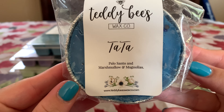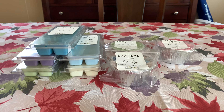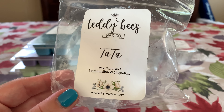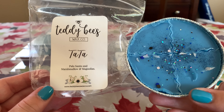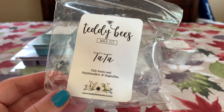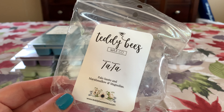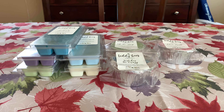Another new one that I took a chance on is Ta-Ta — palo santo, marshmallows, and magnolias. I am not a palo santo kind of girl — it's too smoky, not a smoked vanilla or fireside type of person. But people say it's just blended beautifully. This really isn't bad at all — it's more woodsy than smoky. The marshmallow and magnolias, the BMC, rounds it out and makes it a little sweeter and tamer. I think I would definitely do this in the winter and give it a shot.